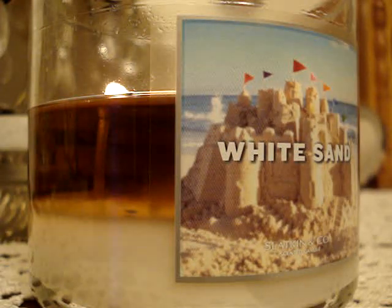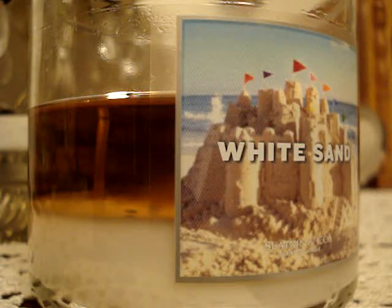Hey guys, so here I have a brand new candle of the week to review for you — burning one in my room and one here in the living room. It's the 14.5 ounce White Sand and it's a nice scent.